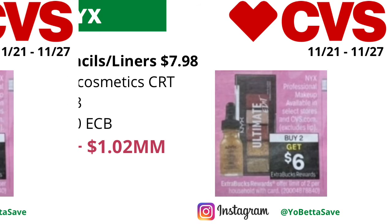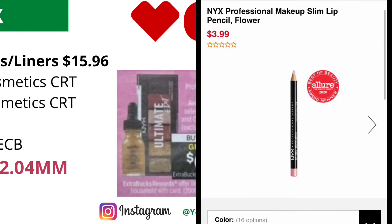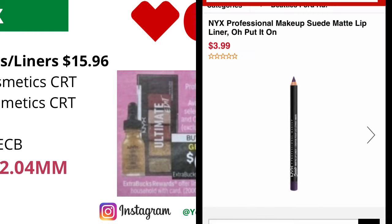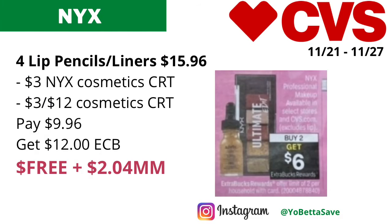For the same NYX Professional Makeup deal, since it's a limit of two, we can max out the limit and pick up four of the NYX lip pencils or lip liners. Four of them will total 15 dollars and 96 cents. Use a three dollar NYX cosmetic CRT and a three-of-twelve cosmetic CRT, and you'll pay nine dollars and 96 cents but get back twelve dollars in ECBs, making the final cost free and a two dollars and four cents money maker.